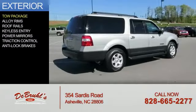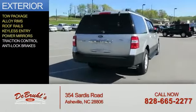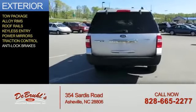The features include tow package, alloy rims, roof rails, keyless entry, power mirrors, traction control, and anti-lock brakes.